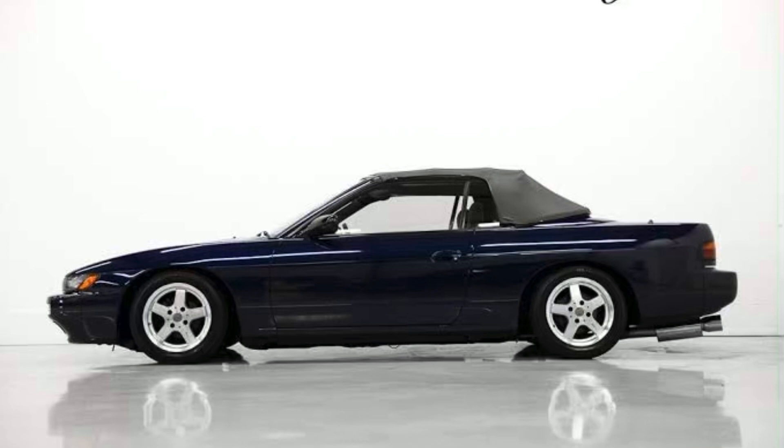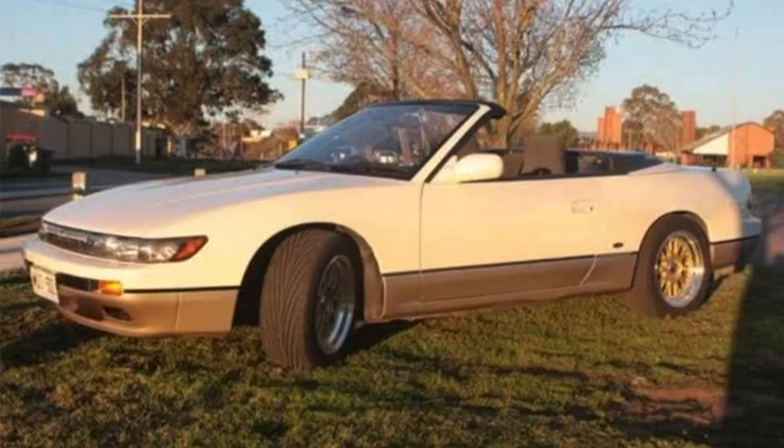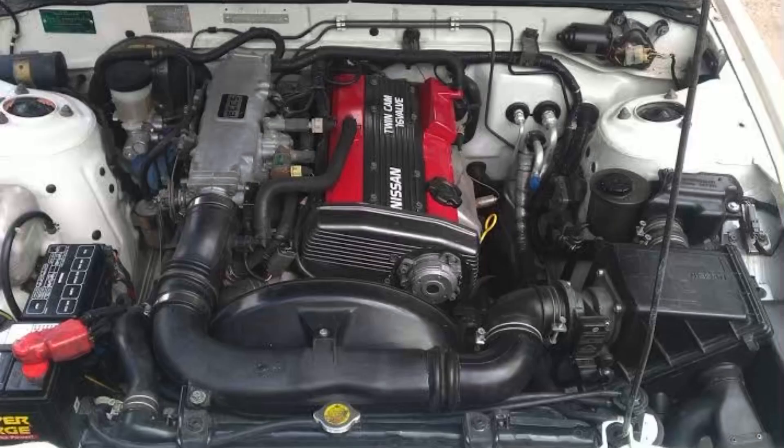Americans didn't get the turbo — they only got the KA24E naturally aspirated engine, which was a bit strange. Here's a picture of the CA18 engine, though it's unclear whether that's actually the turbo version.